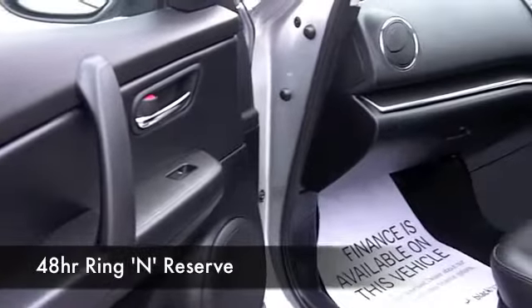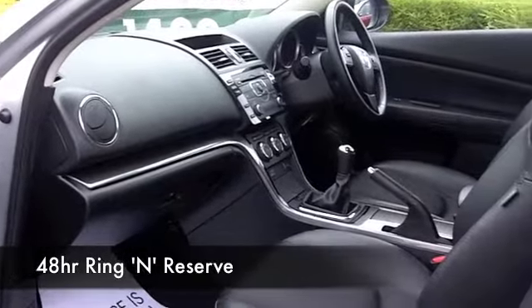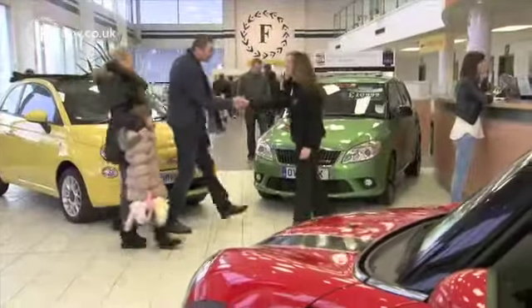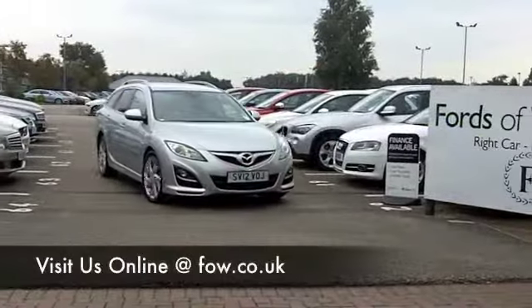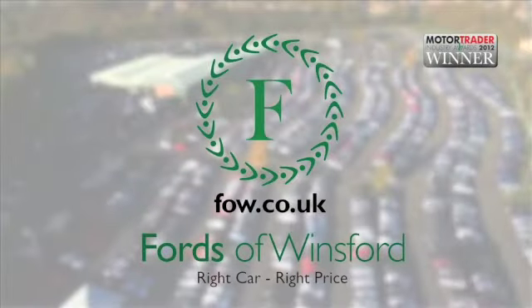We've got around 1,400 cars on our super site. They're all online as well at the moment, so you might be a bit spoilt for choice, but maybe this is the car that we can tempt you with. Come and find out and have a test drive with no obligation. Come and discover this great car for yourself at Fords of Winsford.